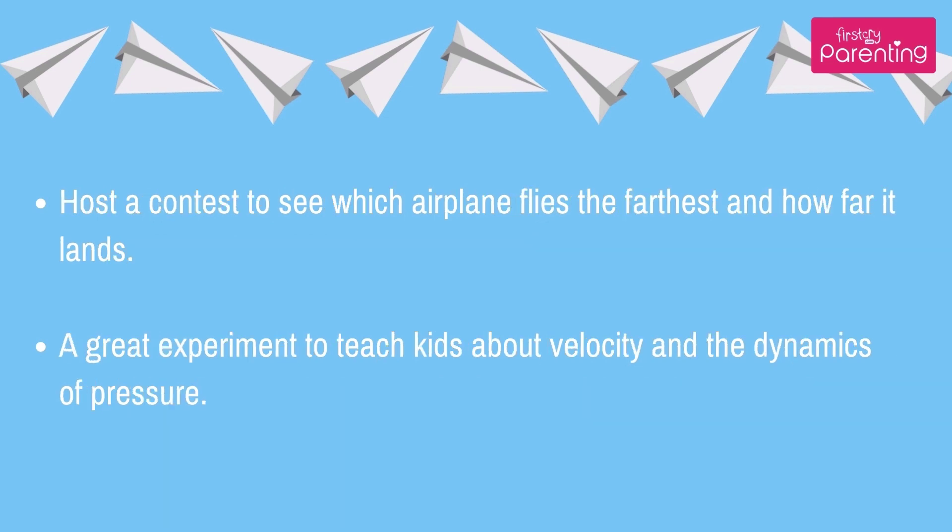Host a contest to see which airplane flies the farthest and how far it lands — a great experiment to teach kids about velocity and the dynamics of pressure.